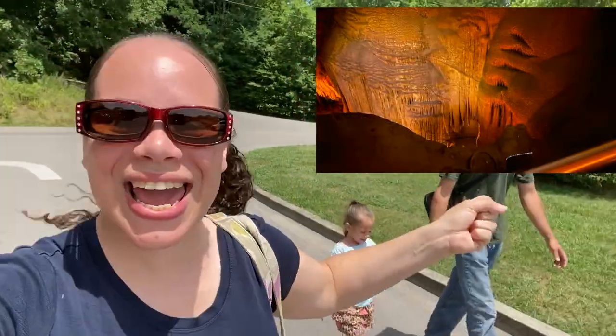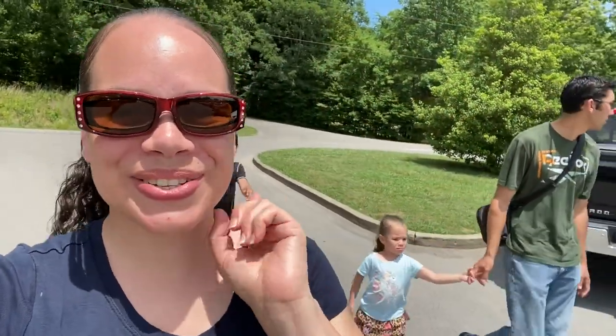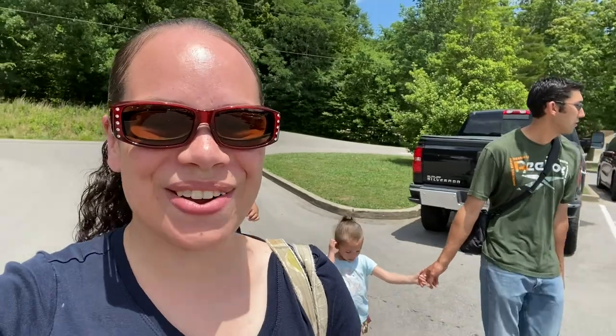So today we are going to the Mammoth Cave! We are so excited and we are going to be sharing this experience with you, so make sure to stick around and watch.